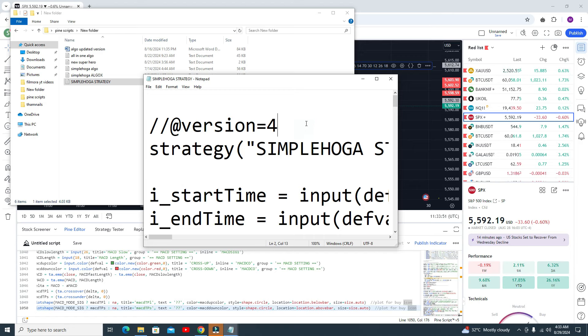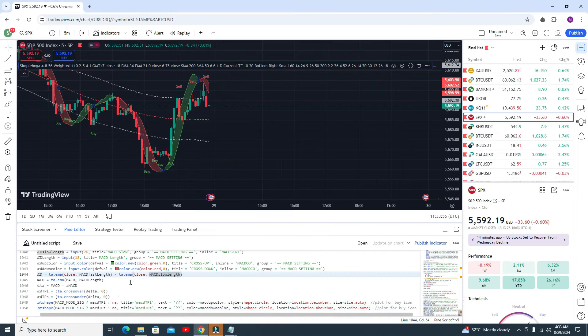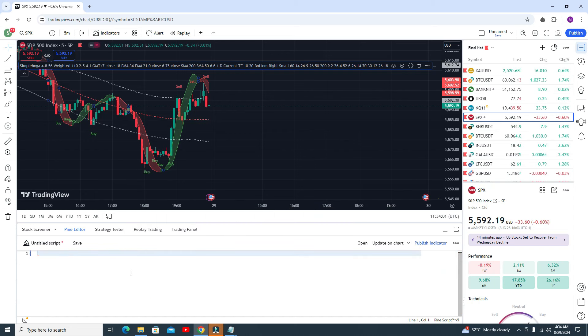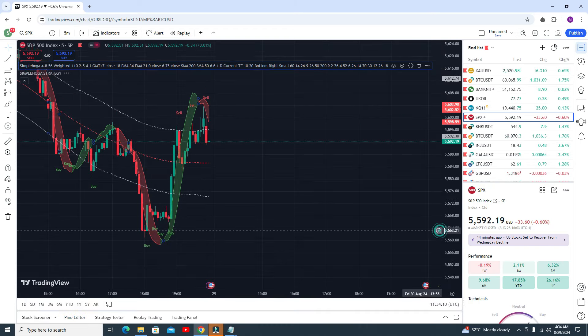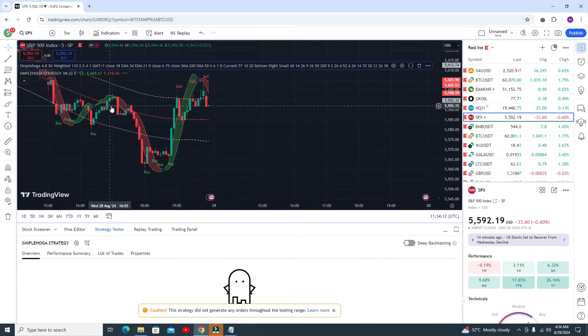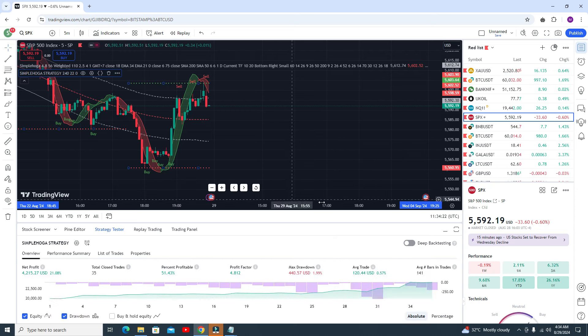Open my text file, Ctrl+A to select all, copy the code with Ctrl+C. Then in Pine Editor, remove all existing code with Ctrl+A, paste my code with Ctrl+V, and then click on 'Add to Chart' — not 'Update on Chart', click on 'Add to Chart'. After clicking on Add to Chart the indicator will appear. Go to Settings, click on resolution, set it to 4-hour, and click OK. It's very simple and most profitable.